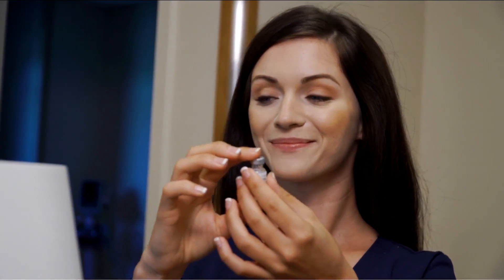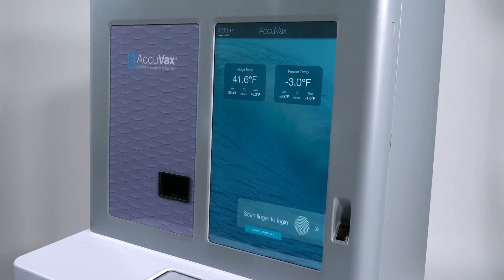Acuvax's many features are designed to provide you with the peace of mind that comes with knowing your vaccine's supplies, safety, and efficacy chain is secure.